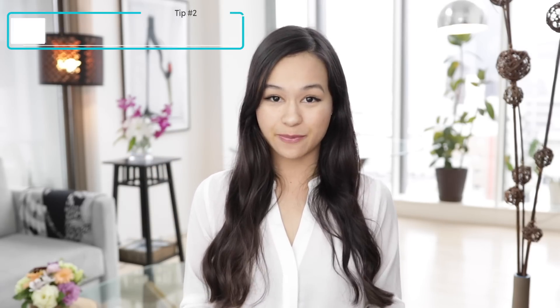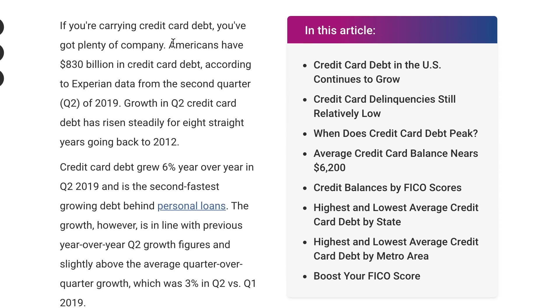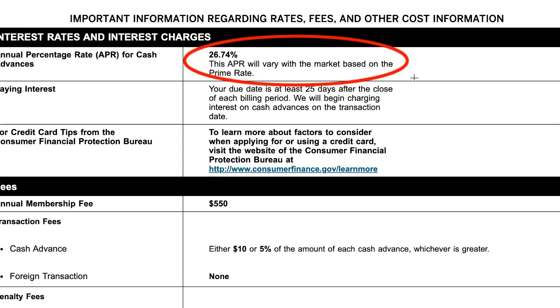The second tip is the golden rule: use your credit cards responsibly. The only way you're truly going to master travel hacking is if you don't make these mistakes. The first part of the rule is that you cannot carry any credit card debt. The reason these companies can offer such lucrative signup bonuses is because for every person who pays off their balance in full each month, there's someone else carrying debt and paying insane amounts of interest.